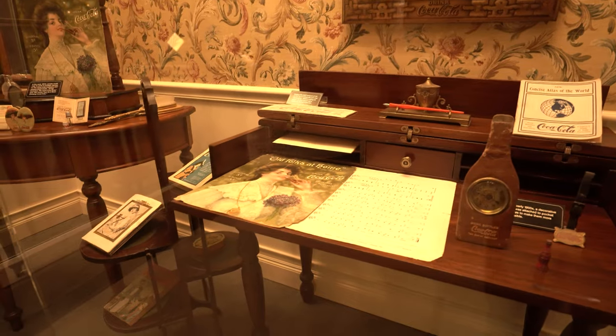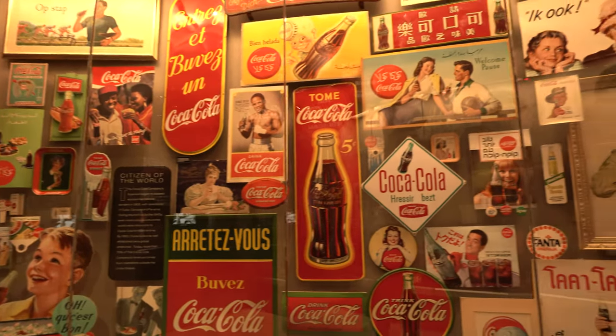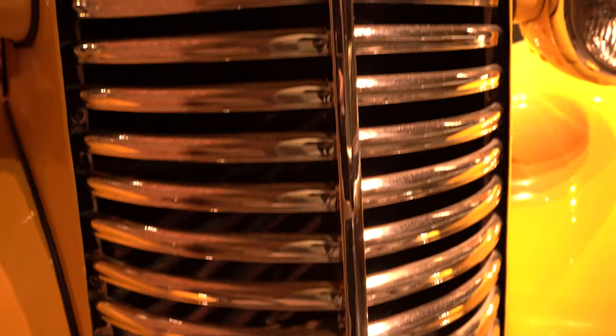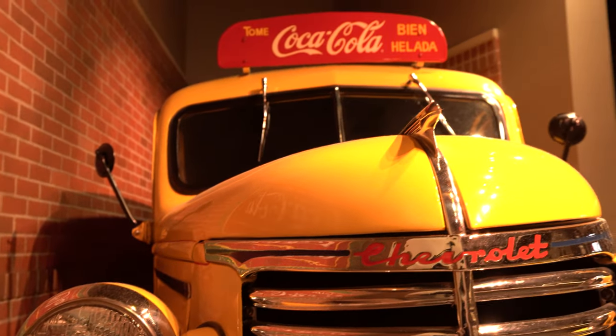The room we were just in was the vault. Now we're in the Milestones of Refreshments room, which basically has all the history on drinks around the world — glasses of Coke, anything that has to do with Coke artifacts, pictures, and all that history. One thing I missed on the last visit: this vehicle right behind me was an actual vehicle used to distribute Coca-Cola products around the world. Not sure where it was specifically located, but it's pretty cool that it's here.